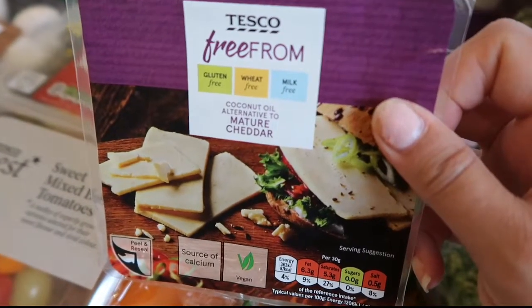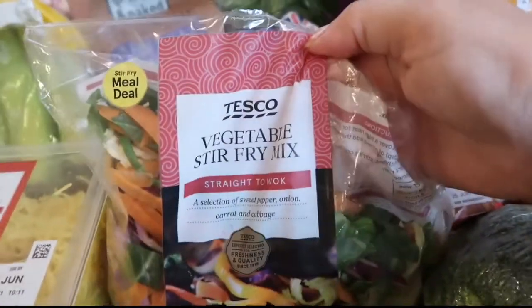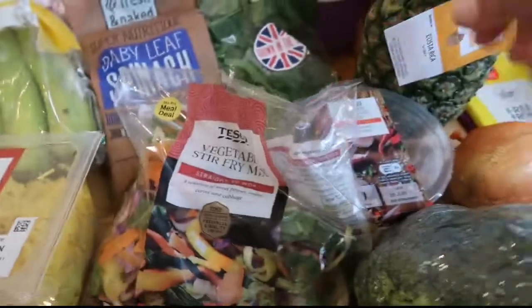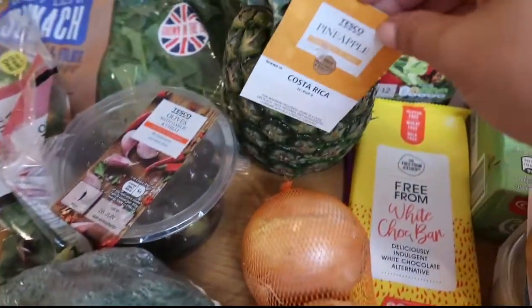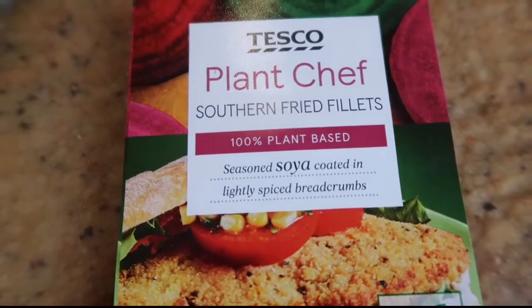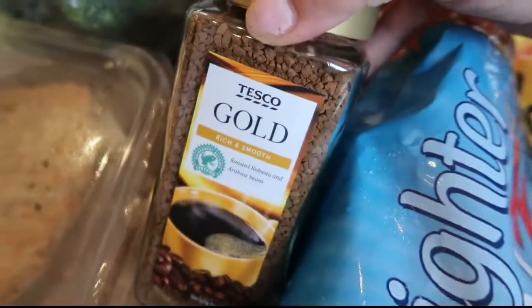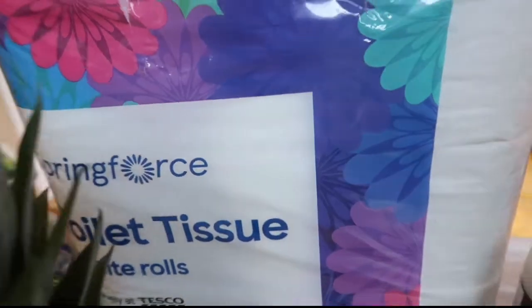This is a coconut oil alternative to mature cheddar. Got some baby leaf spinach, vegetable stir fry mix, some olives, some broccoli, a pineapple, some onions. Got these southern fried fillets — 100% plant based. I picked myself up a coffee. We've got some crunchy taco shells and some toilet roll.